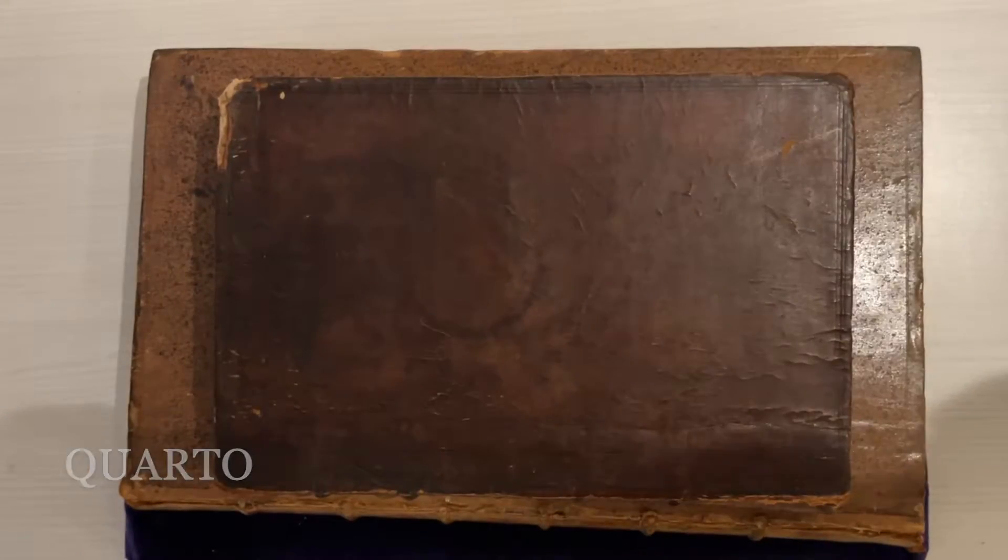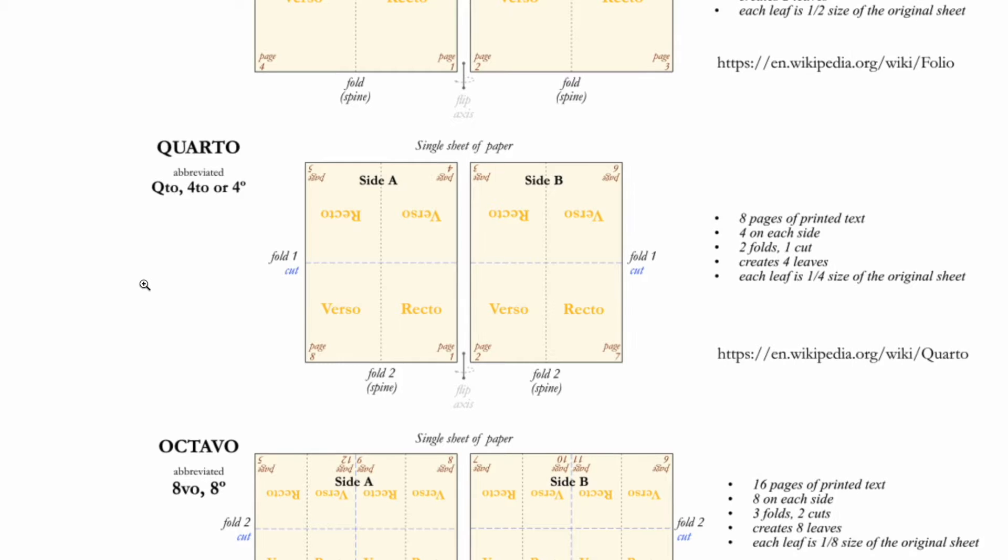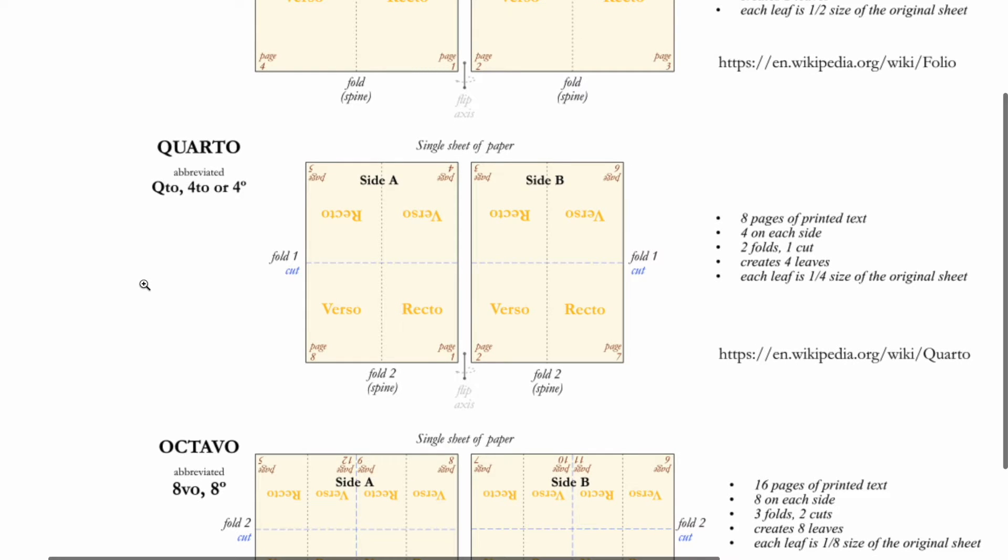Next is the quarto, with only four forms of set text per side, to make eight pages total. Quarto is therefore a size up from the octavo, with the books being on average 26–29 cm tall.